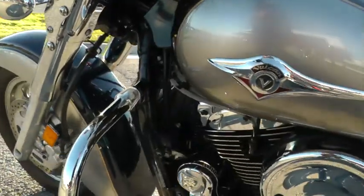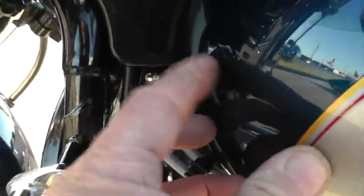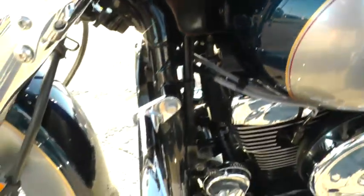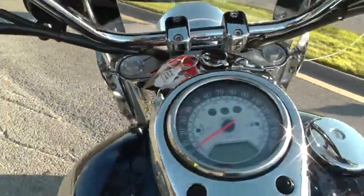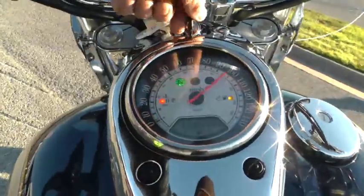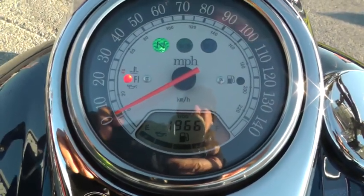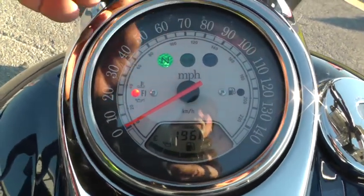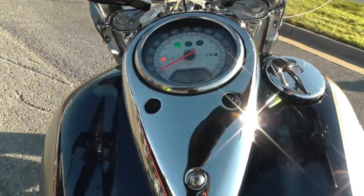All in all this bike is just in beautiful shape. The front of the tank looks good — there's a little peg right here on the front of the tank. The bike has got 19,663 miles. Keep in mind it's a liquid-cooled 1600cc bike, so that's not hurt at all.